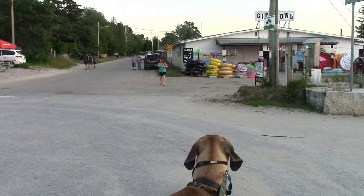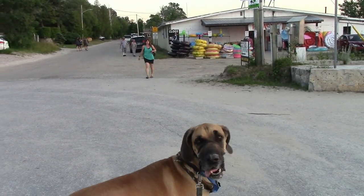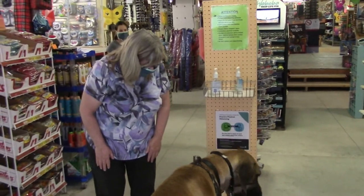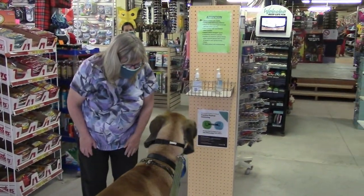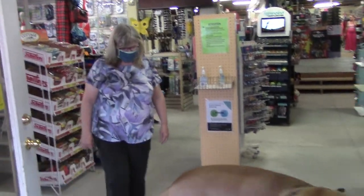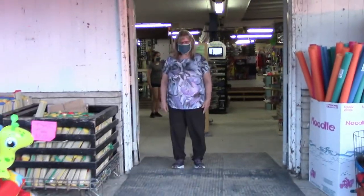Here comes Carrie — she parked the car over there. Boomer is so lucky because he gets to come in here and get a free treat every time he comes into the store. It's called the Gift Bowl — it's been here for years. It actually used to be a bowling alley. You want another one? Say thank you. No, that's enough. Thank you very much though. See you next time.